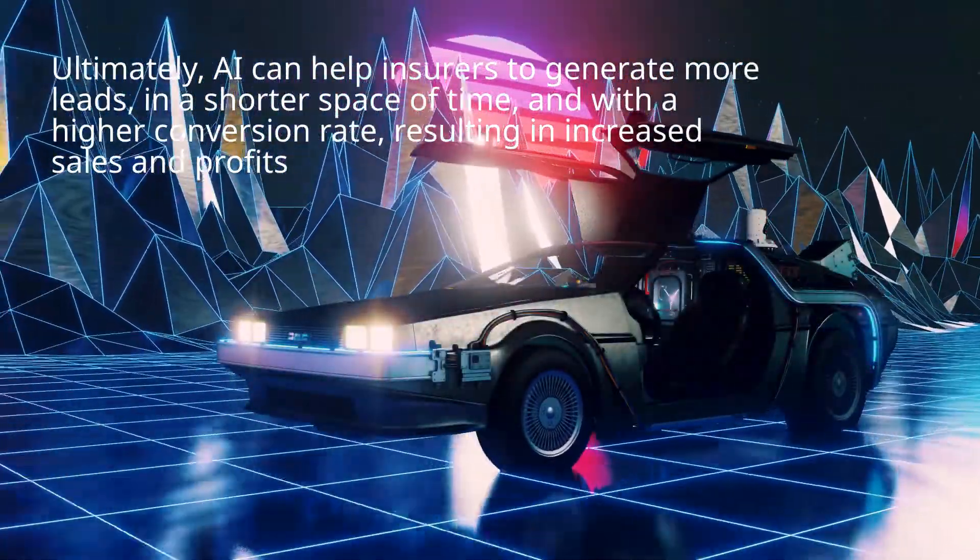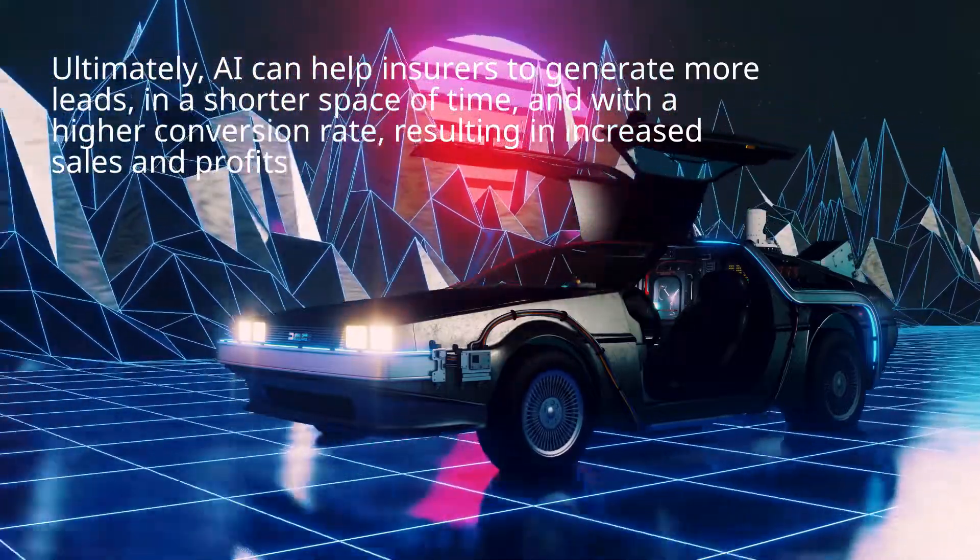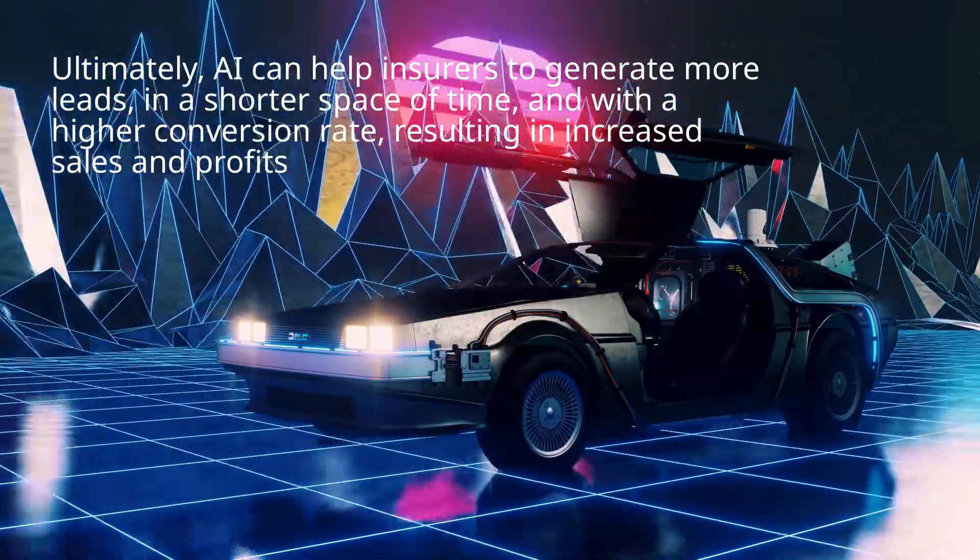Ultimately, AI can help insurers to generate more leads in a shorter space of time and with a higher conversion rate, resulting in increased sales and profits.